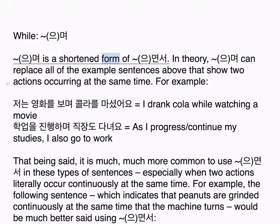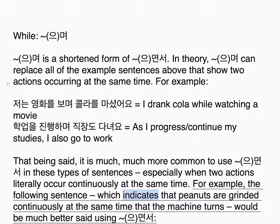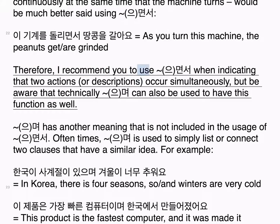으며 is a shortened form of 으면서. In theory, 으며 can replace all of the example sentences above that show two actions occurring at the same time. For example: 저는 영화를 보며 콜라를 마셨어요 — I drank cola while watching a movie. 학업을 진행하며 직장도 다녀요 — As I continue my studies, I also go to work. That being said, it is much more common to use 으면서 in these types of sentences, especially when two actions literally occur continuously at the same time. For example, 이 기계를 돌리면서 땅콩을 갈아요 — As you turn this machine, the peanuts get grinded — would be much better said using 으면서. I recommend you use 으면서 when indicating that two actions or descriptions occur simultaneously, but be aware that technically 으며 can also be used in this way.